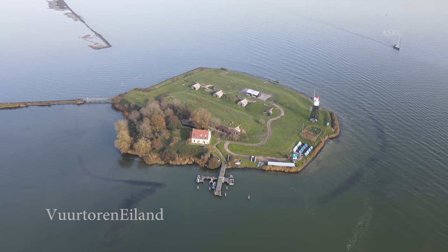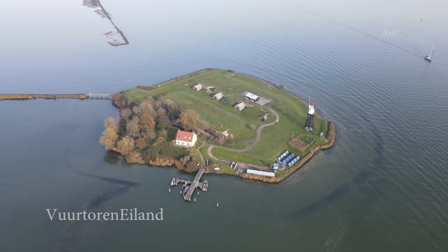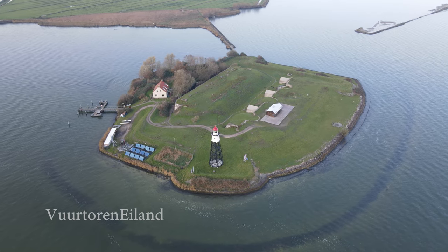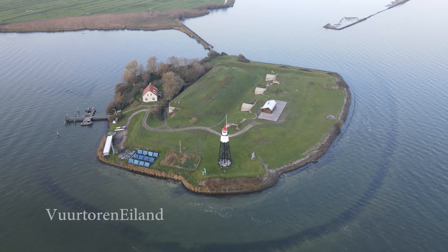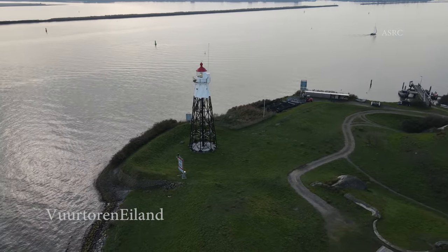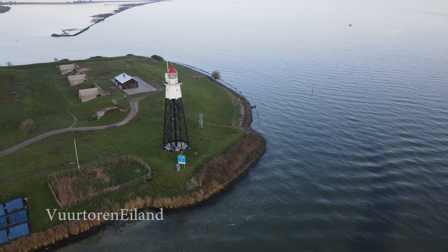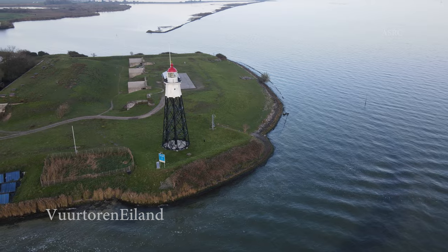Vuurtoreneiland, which translates to Lighthouse Island, is a small picturesque island located off the coast of Amsterdam in the IJmeer Lake. The cool thing is it's only accessible by boat. The main attraction of the island is a restaurant which serves delicious, locally sourced food in a unique setting. The restaurant is housed in a restored fort that dates back to the 1800s. The island also houses a small lighthouse and gives a unique view over the city skyline.